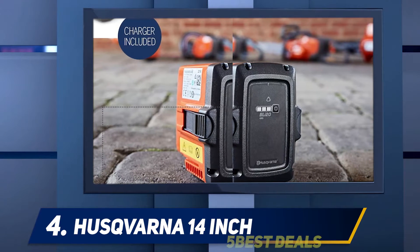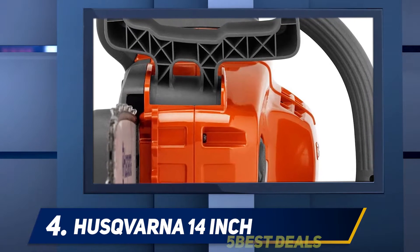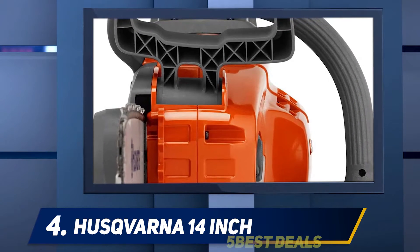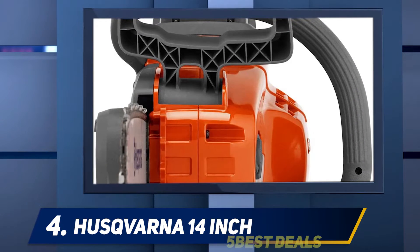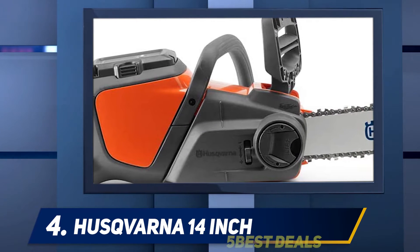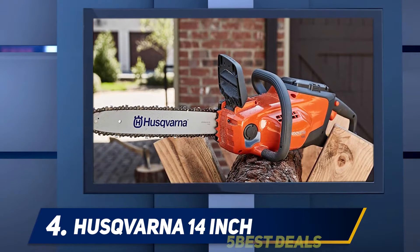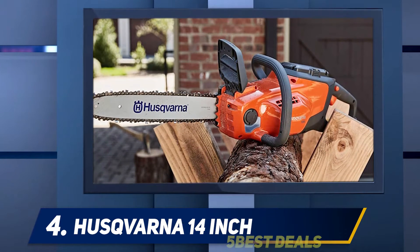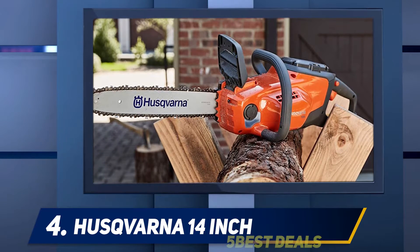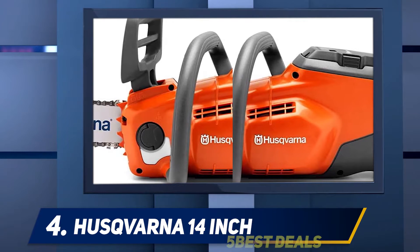The Husqvarna 120i is a small to mid-size package, featuring a 40V battery system hooked up to a brushless motor. There's plenty of power on tap for most residential users, and it should be able to handle most of the work you throw at it. Like other saws in this review, this is definitely aimed at trimming rather than heavy logging sessions. Many of the usual features are also included, such as tool-free chain tensioning and bar adjustment, along with auto-lubrication.